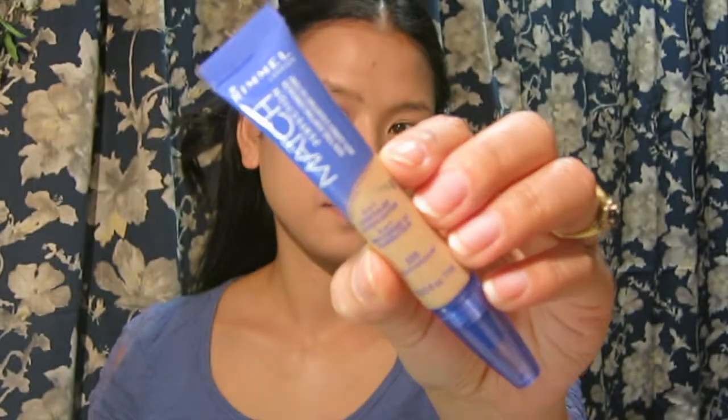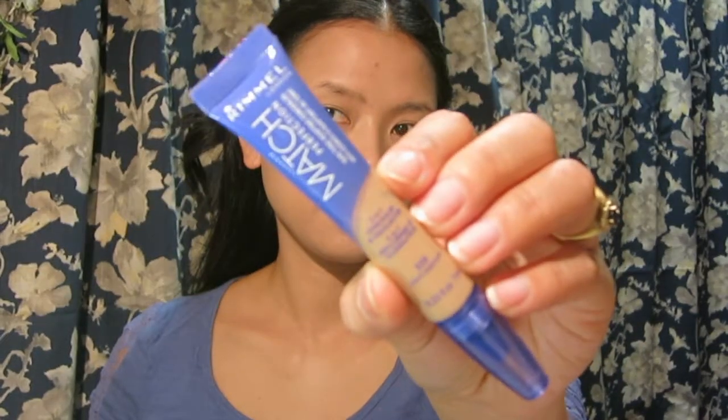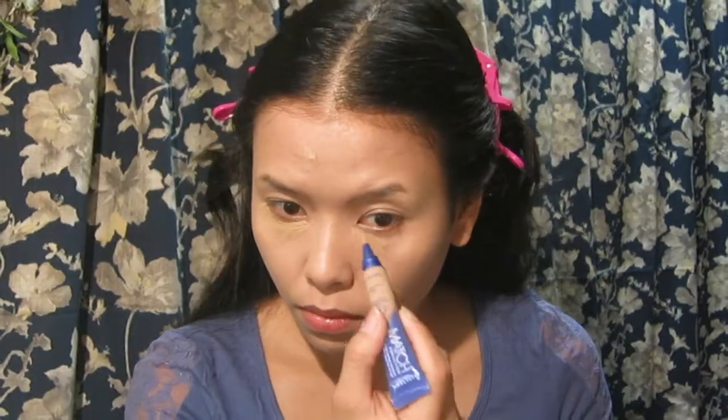I'm still trying to like this BB cream because it does feel a little heavy on my face, but it doesn't feel like a foundation at all. The concealer I'm using is the Match Perfection Concealer in the shade Light to Medium — it's a two-in-one concealer and highlighter. I don't really understand the highlighter aspect because this one oxidized on me quickly, and even though it says light to medium, the shade is a little bit dark.